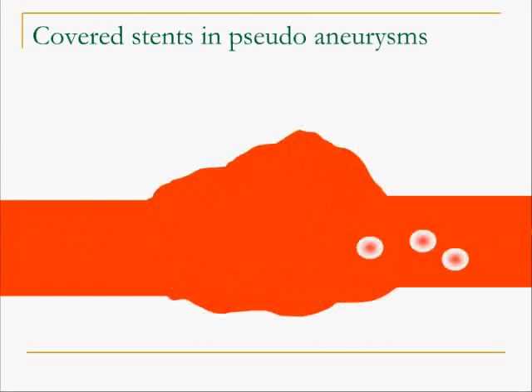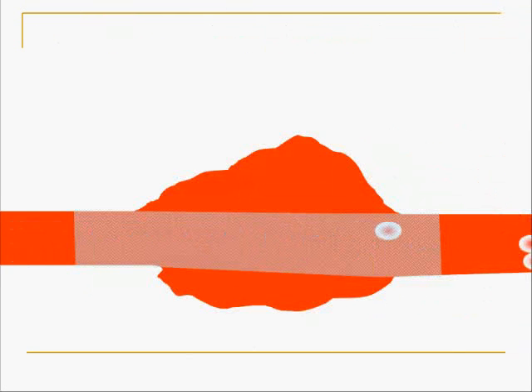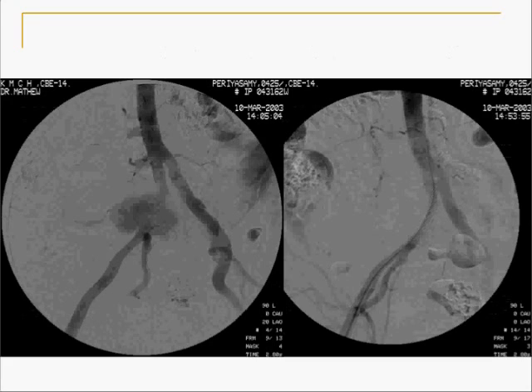Another device used for an aneurysm of an artery which cannot be sacrificed is a stent graft. The stent graft excludes the aneurysm. A patient had a massive pseudoaneurysm from the external iliac artery, and the stent graft was curative. Another example shows a large aneurysm arising from the common iliac artery on the right side, also treated with a stent graft.